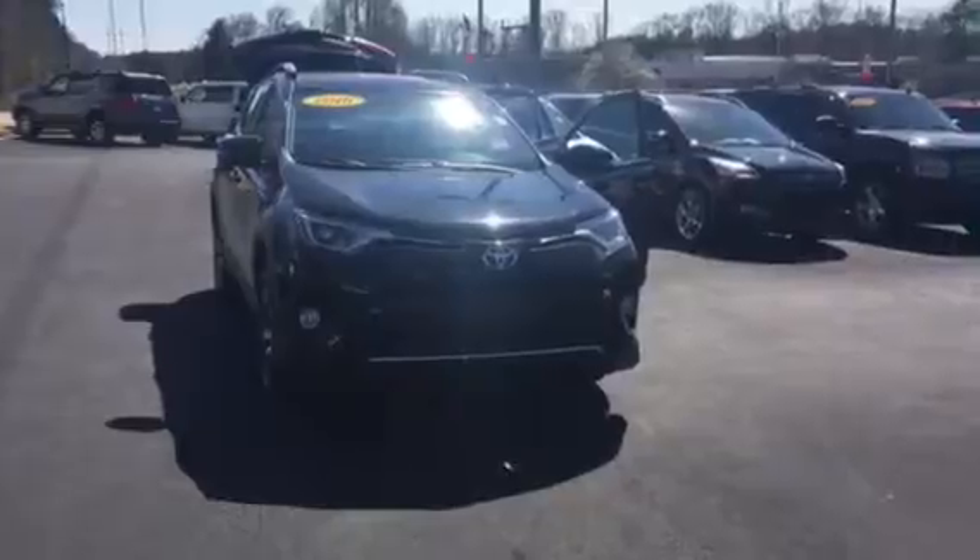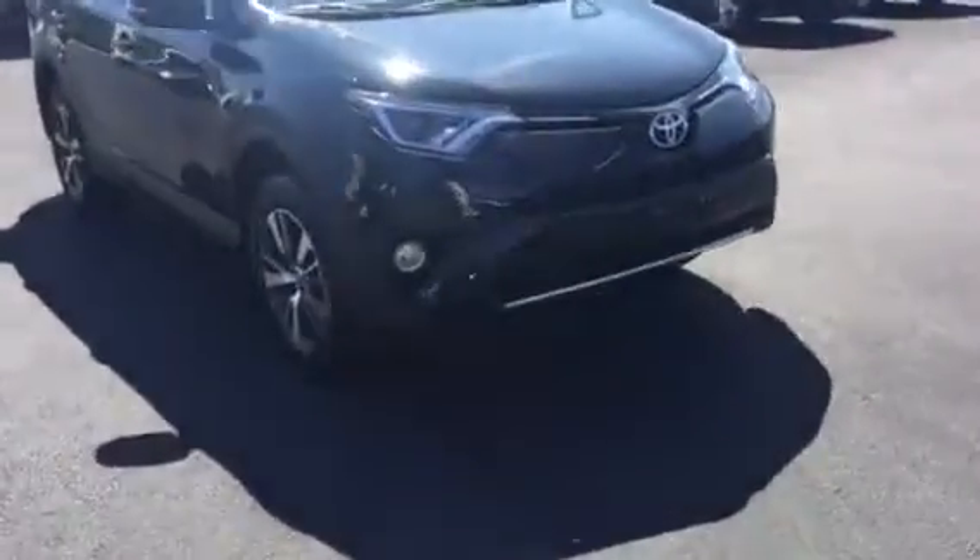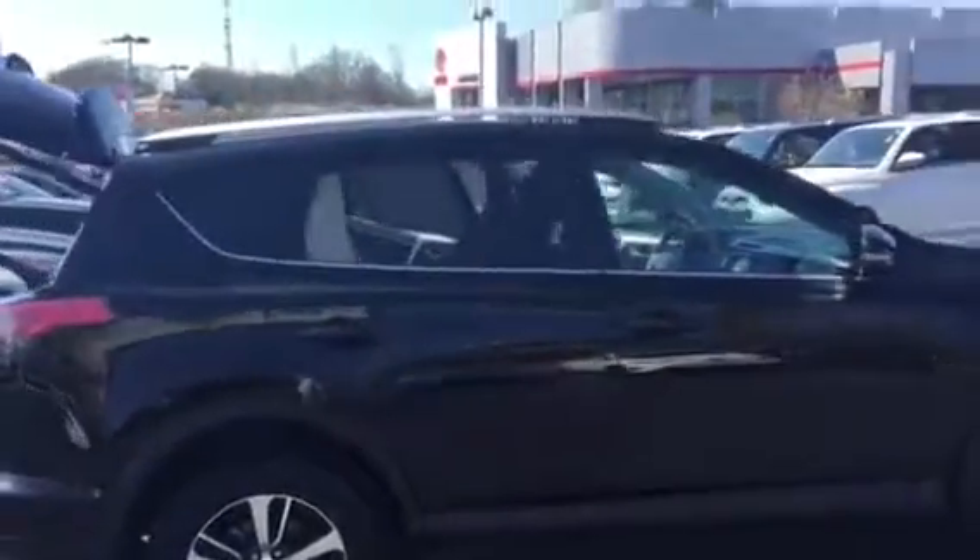This vehicle is equipped with your daytime running lamps and fog lamps. You have your 17-inch alloy wheels and tires — brand new tires on it. You have your turn signal indicators and your power side mirrors. It's also equipped with your luggage rack.